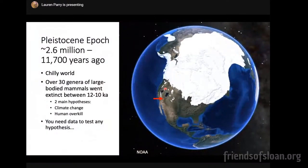Putting us in the context of the Pleistocene epoch: it took place from 2.6 million years ago to about 11,700 years ago. This was a much colder world — the average global temperature was lower by several degrees Celsius. What's really fascinating about the end of the Pleistocene, around 11,000 to 12,000 years ago, is that over 30 genera of large-bodied mammals went extinct. The two main hypotheses for that extinction are either climate change at the end of the Pleistocene or human overkill, since humans weren't present in North America until a few thousand years before the extinctions. To test any hypothesis in science, including paleontology, you need data — otherwise you're just imagining things.